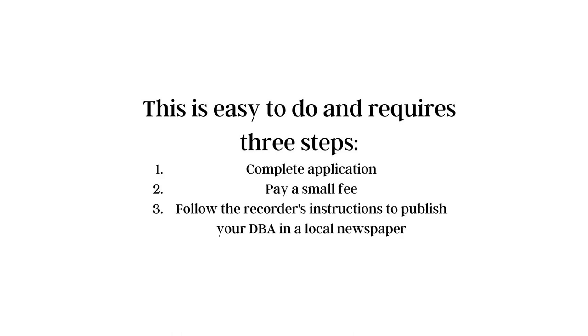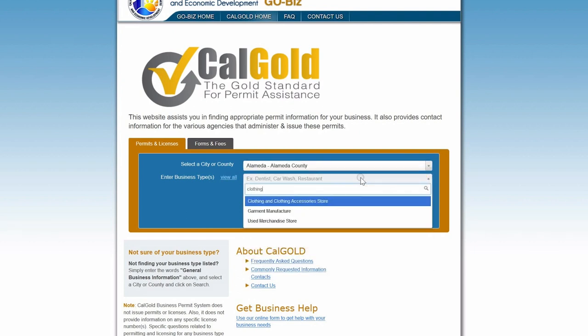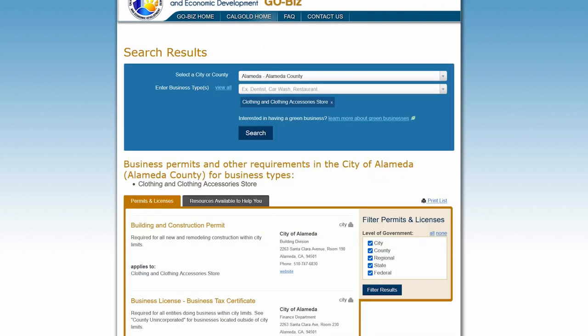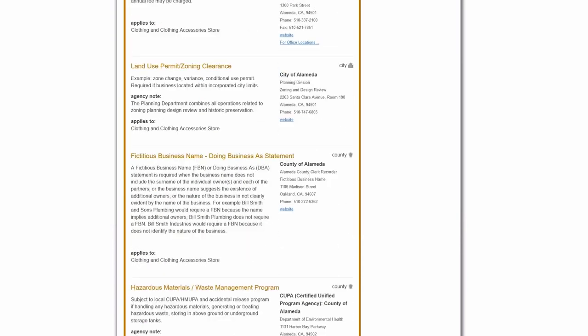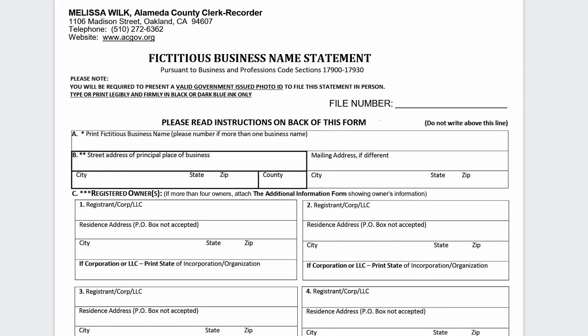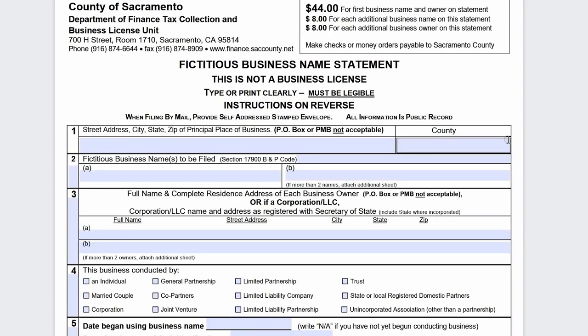To complete step number one, you are going to go to the website calgold.ca.gov. Next, select your city and your county and then enter in your business type. This is going to give you a full list of all of the possible things that you need to do in order to start your business. Scroll down until you see fictitious business name or DBA statement, and then click the link that's provided. This is going to take you directly to your own unique city or county application for filing your fictitious business name statement.